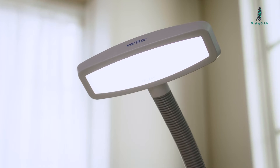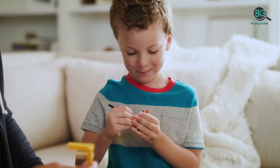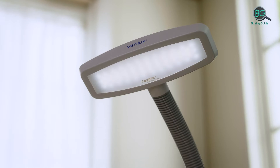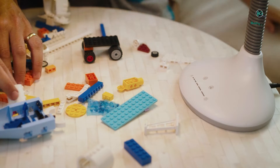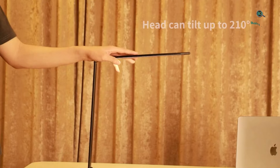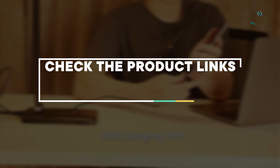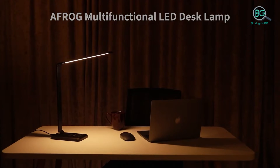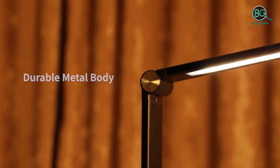In this review, we will be discussing in detail the best smart desk lamps available in the market today. This list was created based on my viewpoints as well as the cost situation in the market. So whether you need the best smart desk lamps, this list will show the products available for that. If you want more information and price, please check the product link below the description. Please subscribe to our channel for more updates. Buying Guide presents top 5 best smart desk lamps. Let's get started.